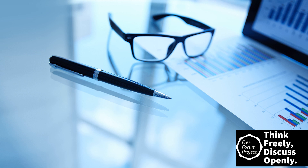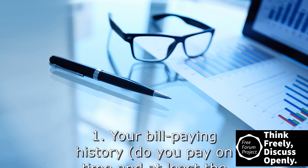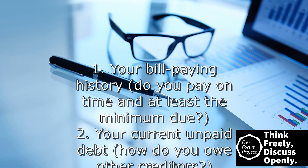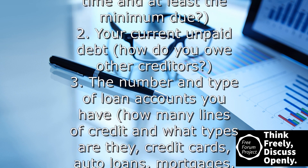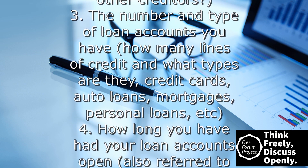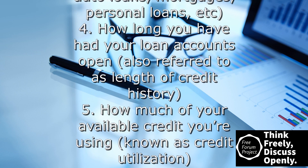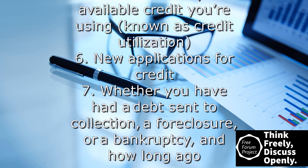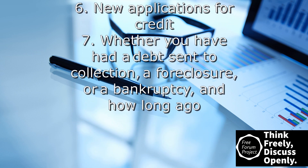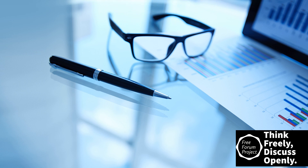The following factors are typically considered when calculating your scores: one, your bill-paying history — do you pay on time and at least the minimum due; two, your current unpaid debt; three, the number and type of loan accounts you have — credit cards, auto loans, mortgages, personal loans, etc.; four, how long you have had your loan accounts open, also referred to as length of credit history; five, how much of your available credit you're using, known as credit utilization; six, new applications for credit; seven, whether you have had a debt sent to collection, a foreclosure, or a bankruptcy, and how long ago.